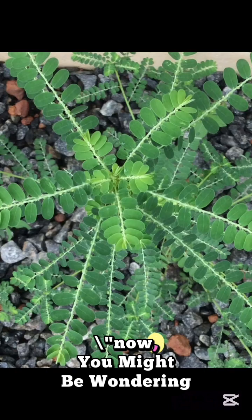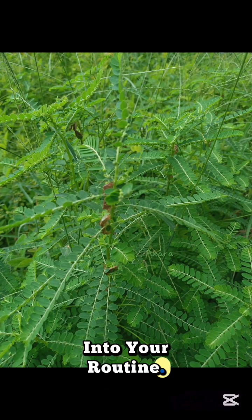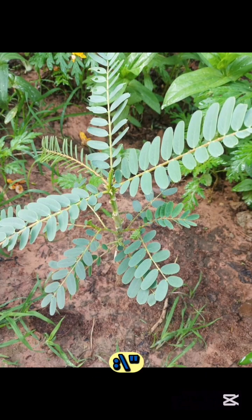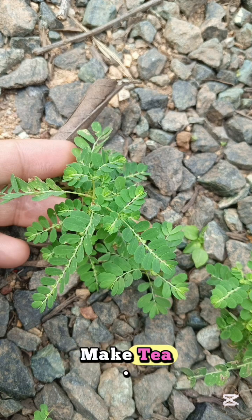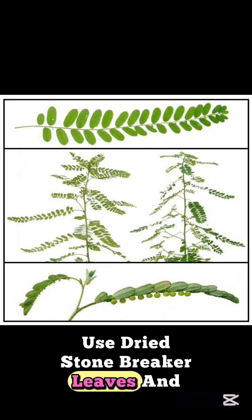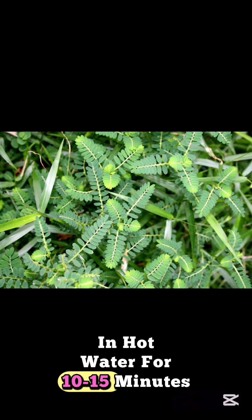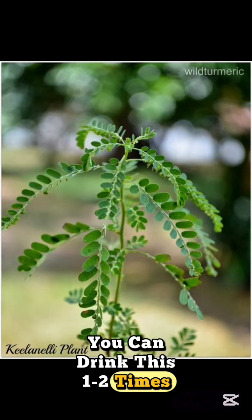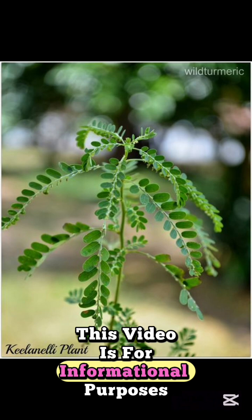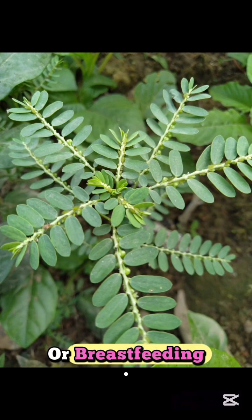How to use Stonebreaker? Here are a few common methods. Stonebreaker Tea: one of the simplest ways is to make tea. Use dried Stonebreaker leaves and stems. Steep about a teaspoon or two in hot water for 10–15 minutes, strain, and enjoy. You can drink this one to two times a day. Note: this video is for informational purposes only. Be cautious of this herb when pregnant or breastfeeding.